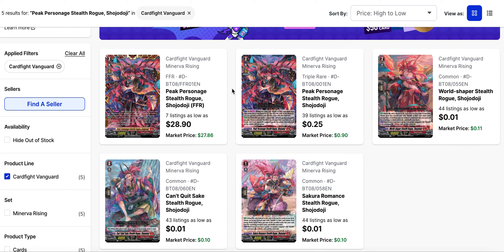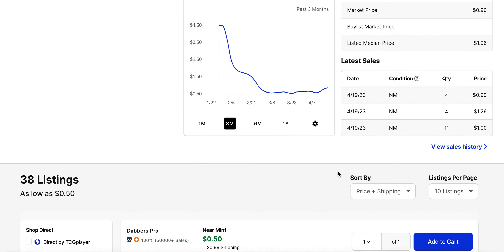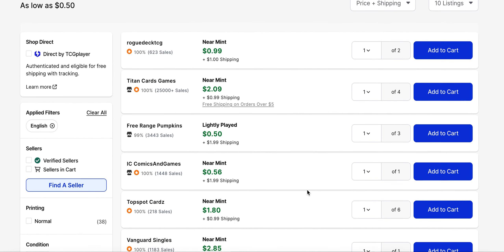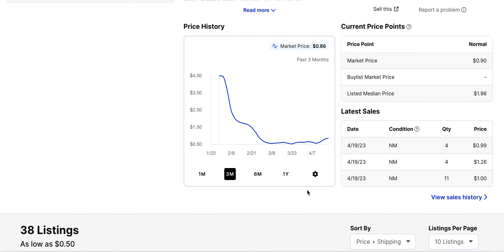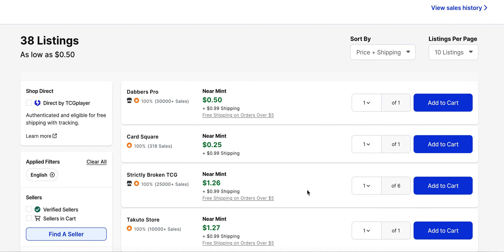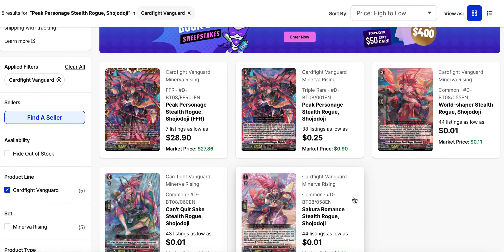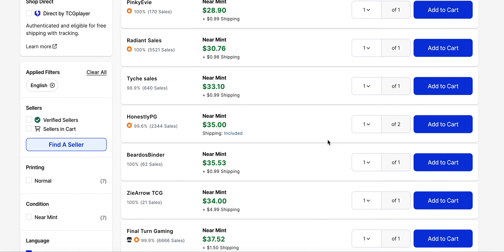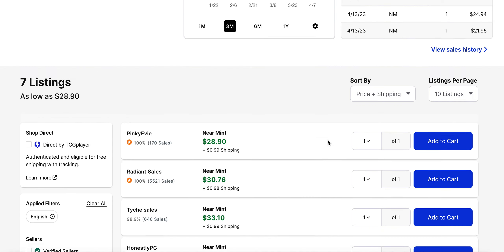Shoto-do-ji has been long forgotten by the community in general and is a pretty decent budget deck, as long as you're not playing Forktale. You can pick up its grade 3 at $0.25 minimum, but there's really only one $0.25 listing with one copy — so it's more of a $1 card, closer to its market price of $0.90. If you want the FFR, there is one listing under $30, but it's basically $30 to $35 to pick up any FFRs.